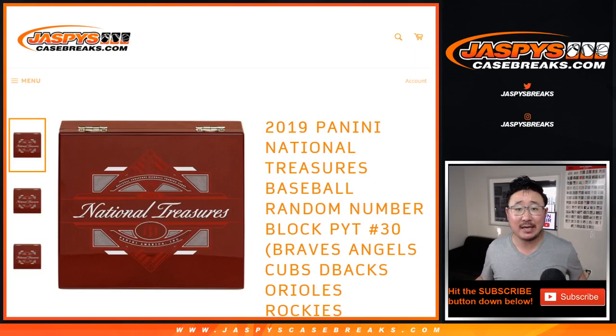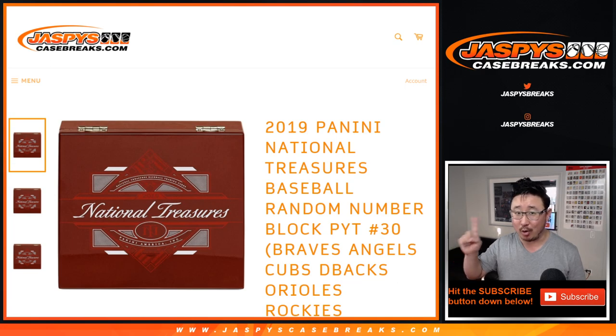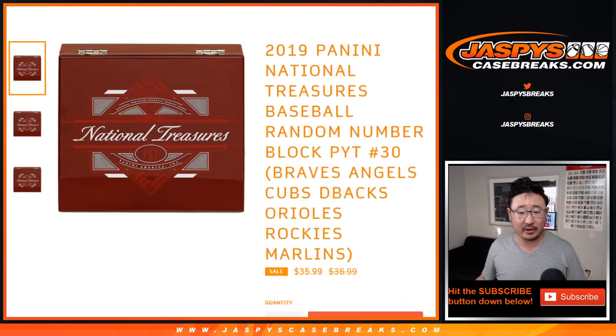Hi everyone, Joe for JaspiesCaseBreaks.com coming at you with a random number block randomizer for pick your team — number 31, actually. That's a mistake right there, that's not 30, it's 31. 2019, because 30 we already did yesterday. 2019 Panini National Treasures Baseball, pick your team 31.